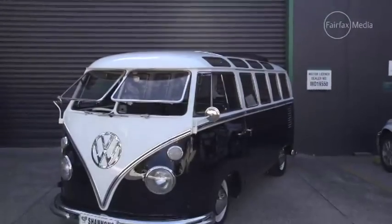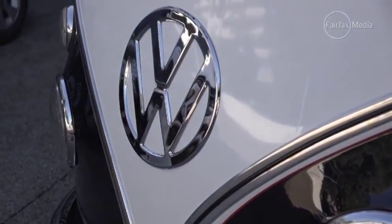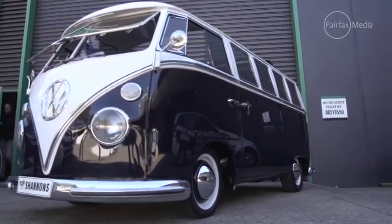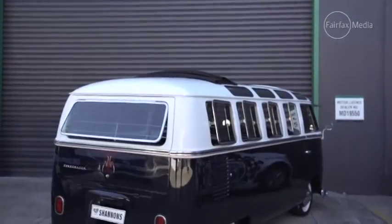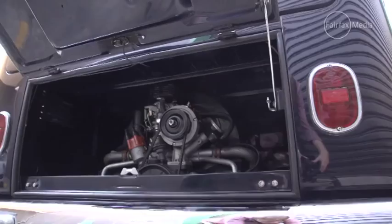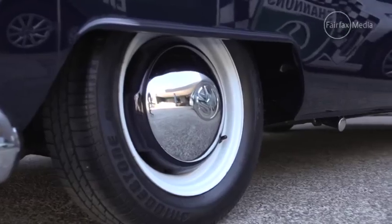Who would ever have thought a versatile van the shape of a brick would become a collectible, let alone have a cult following worldwide. The Combi, officially named Volkswagen Type 2, first went on sale in 1950 and was assembled in Australia from 1954. It shared the same running gear as the Volkswagen Type 1, most commonly referred to as the Beetle.